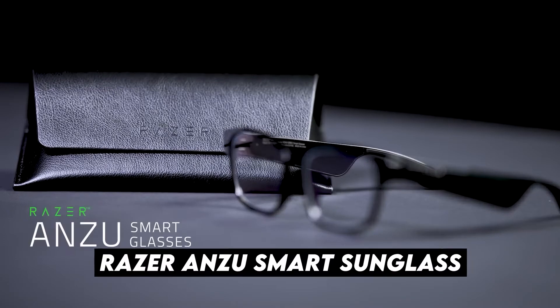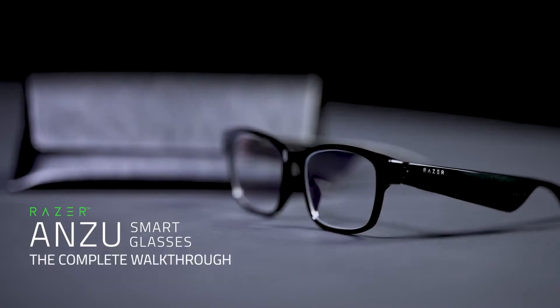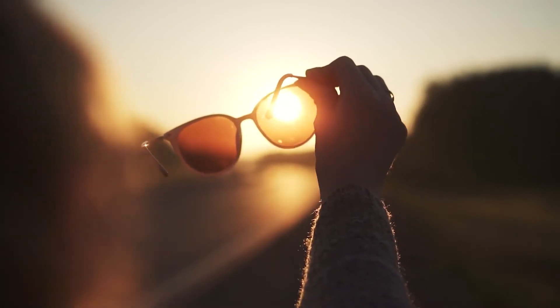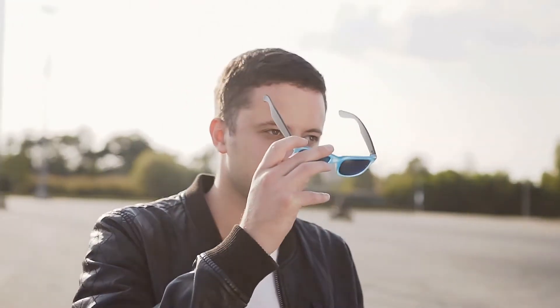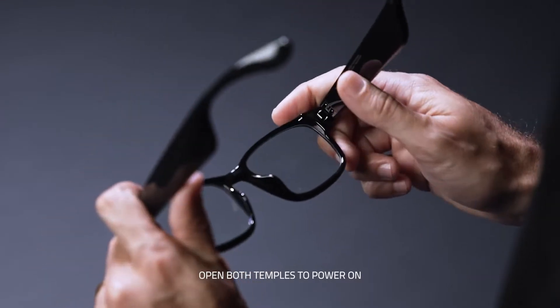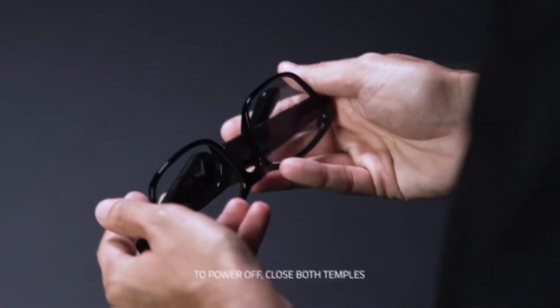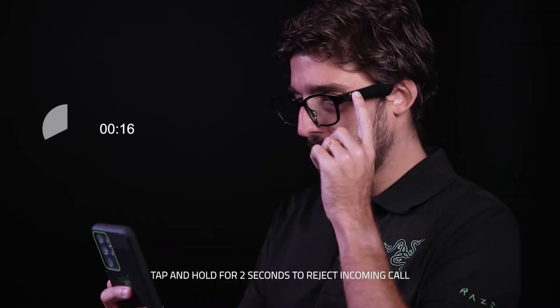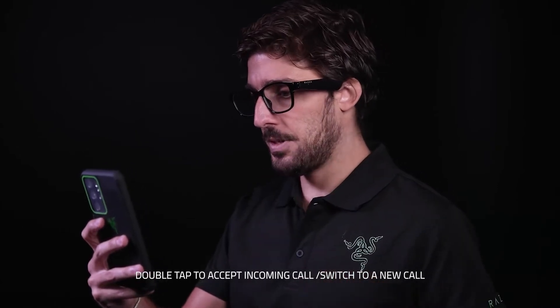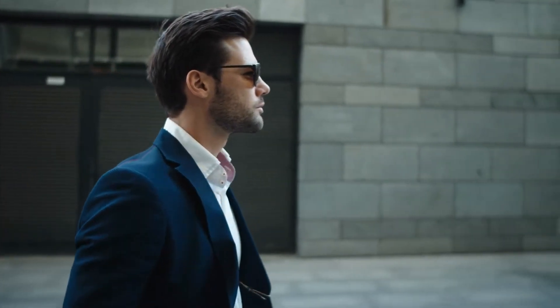Number 3: Razer Anzu Smart Sunglasses. If your summer vacation destination involves good weather, sunglasses seem essential to protect your eyes. But if you like technology, why not buy some smart glasses?